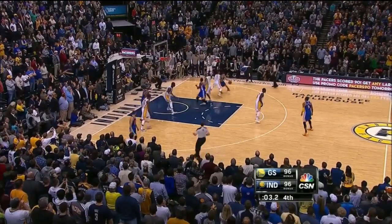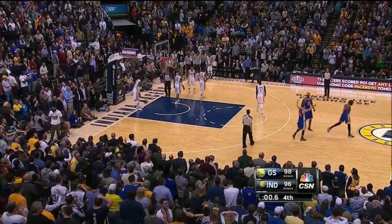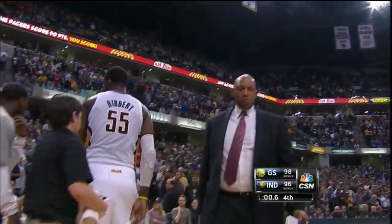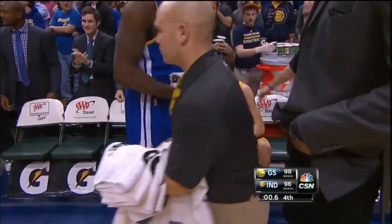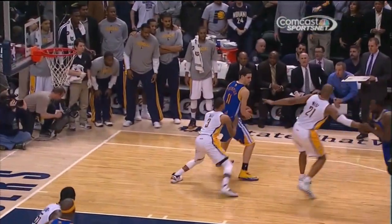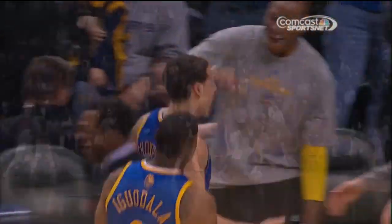Klay Thompson for three. Klay Thompson will turn for the game winner — good! Six tenths left! 16 points in the fourth for Klay Thompson, and the turnaround baseline jumper to give the Warriors the lead. Isolated with George Hill, he turned and saw he had a little bit of space to get a strong look, turning away from the defender.